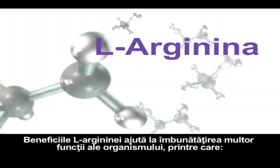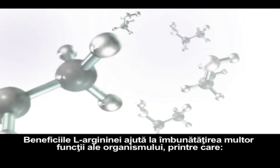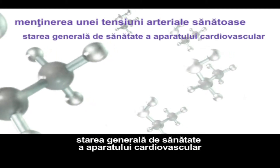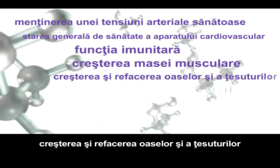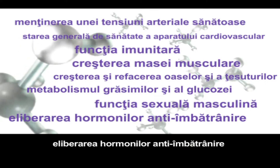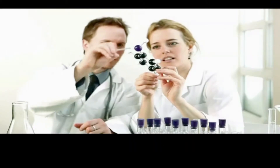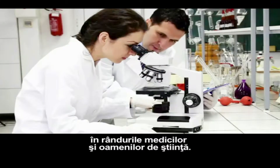The benefits of L-arginine aid in so many important bodily functions, like maintaining healthy blood pressure, overall cardiovascular health, immune function, muscle growth, bone and tissue growth and repair, fat and glucose metabolism, male sexual function, anti-aging hormone production, and more. With all that it does for the body, it's no wonder L-arginine is generating so much excitement among health professionals.